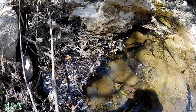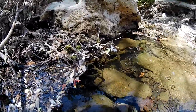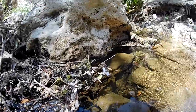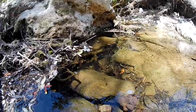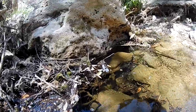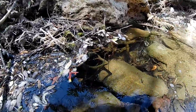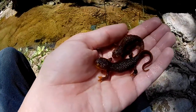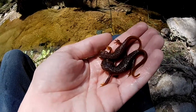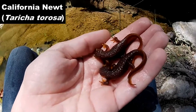I just saw a California newt go right underneath this rock. I'm going to see if I can get some underwater shots for you guys. I wasn't able to get an underwater shot of the first one I found, but as you can see, I've got two more beautiful California newts right here. They're not very large and were both found underneath this rock.